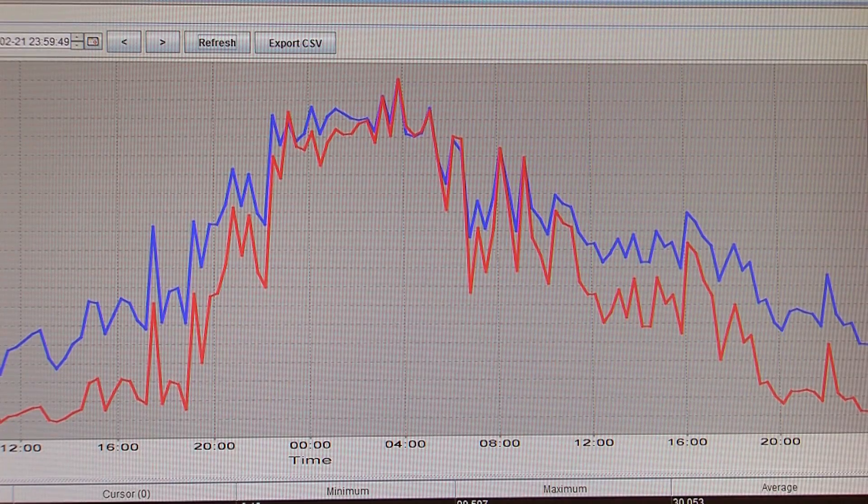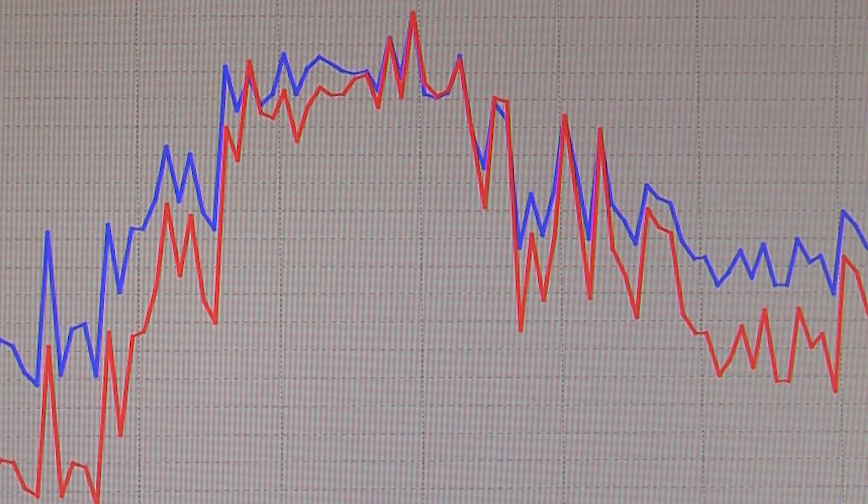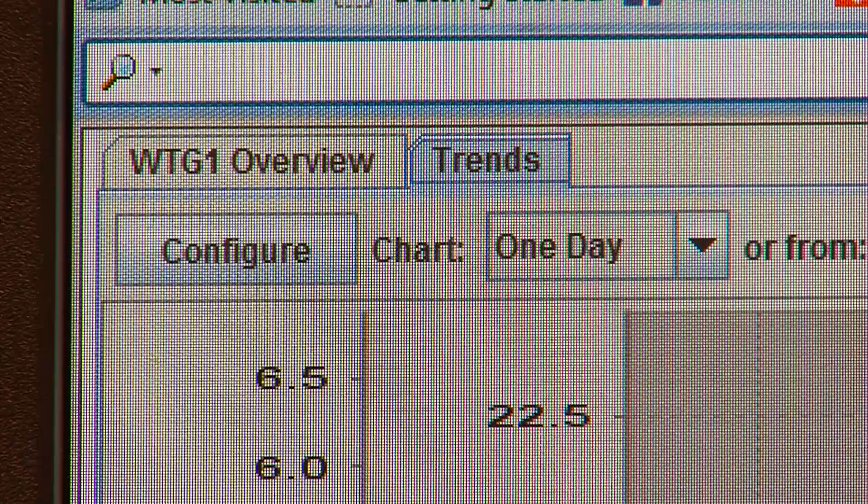You could overlay this with any information you get from the National Weather Service on wind speeds and temperatures, and maybe see if there's a correlation. Obviously this was a high pressure area. It allows you to get into all the historical information that the machine has accumulated.